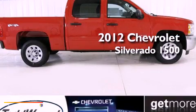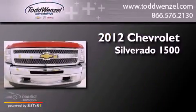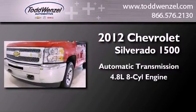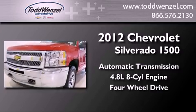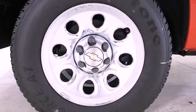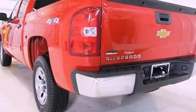This is a brand new 2012 Chevrolet Silverado 1500. This truck has an automatic transmission, a 4.8-liter V8, and the added safety and control of 4-wheel drive. Its top features and packages include the appearance package and a tire pressure monitoring system.